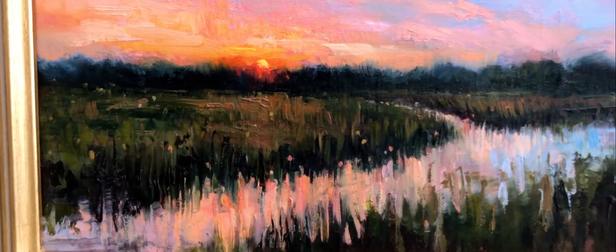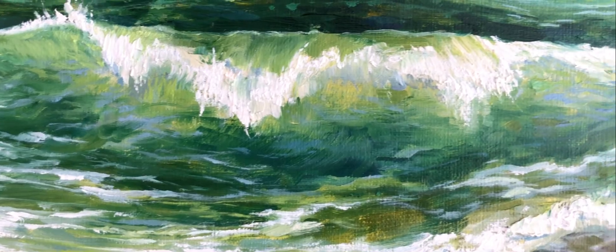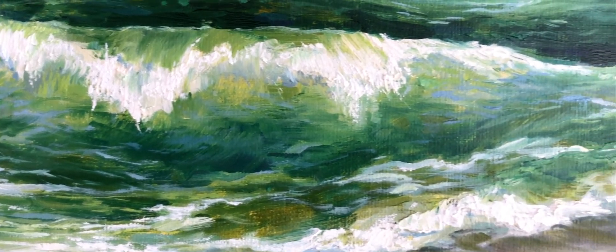The feeling that I want my collectors and students to have when they look at my work is just a sense of peace and a sense of place and a love for home. The way that I paint really comes from that inspiration.